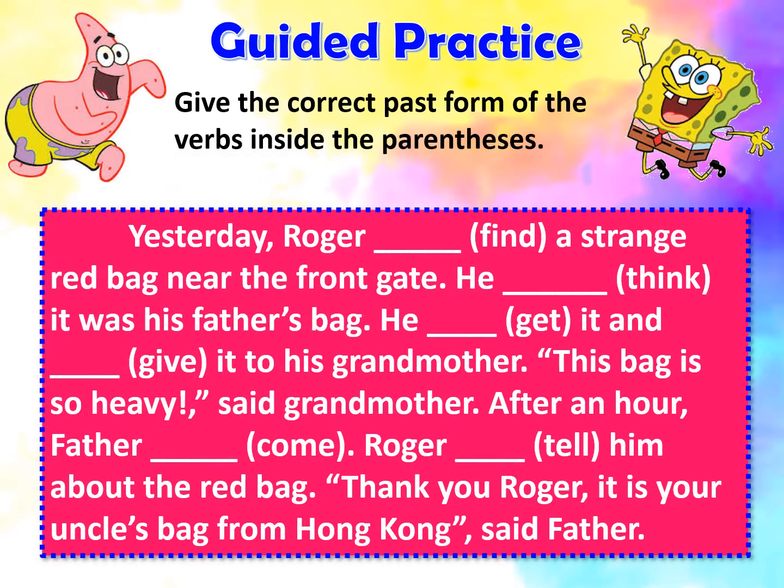And here are the correct answers. Yesterday, Roger found a strange red bag near the front gate. He thought it was his father's bag. He got it and gave it to his grandmother. "This bag is so heavy," said grandmother. After an hour, father came and Roger told him about the red bag. "Thank you, Roger. It is your uncle's bag from Hong Kong," said father.